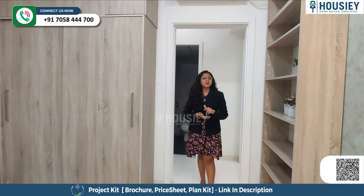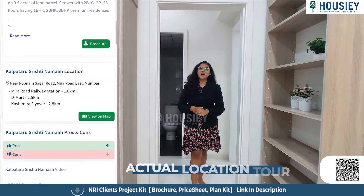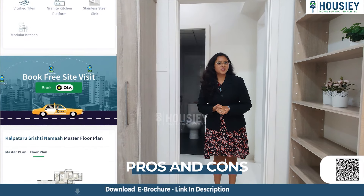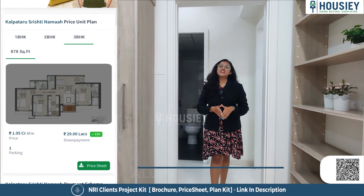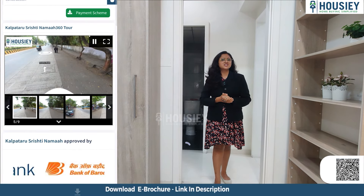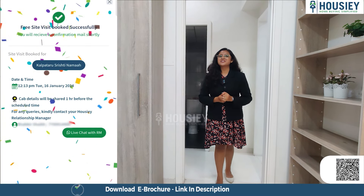Now let's go to the location. Housie provides natural location tools, giving you the actual location of the project, pros and cons, payment schemes, EMI schedules, and a 360-degree virtual tour. Register and visit www.housie.com to schedule your free site visit.